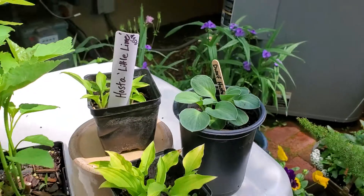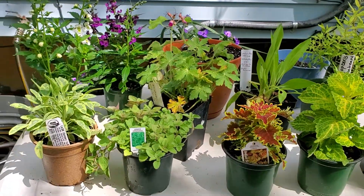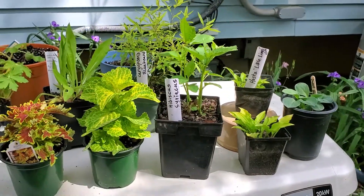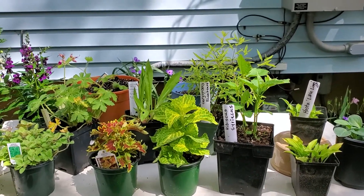So those are all the little plants that we got. I'm happy whenever I can get some plants, and it helps their extension program, so that's a good thing too. I'll see you again soon — till the next time, bye bye.